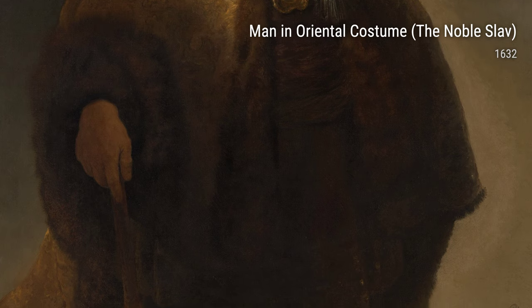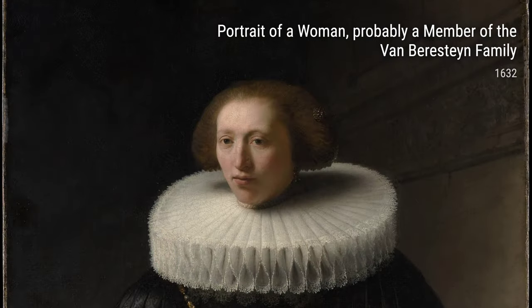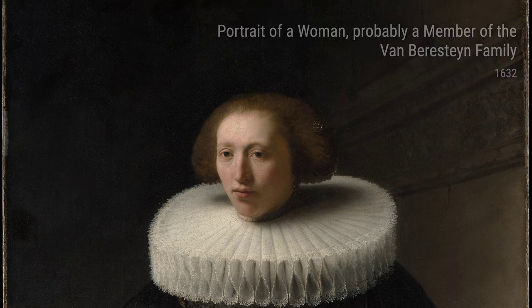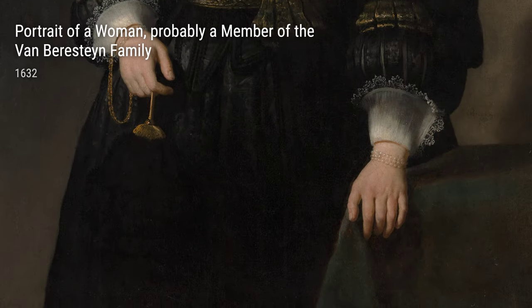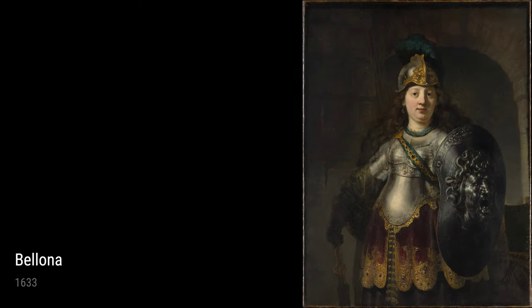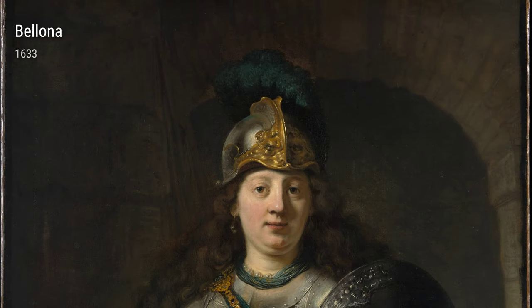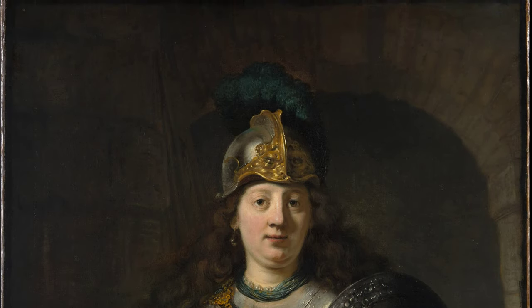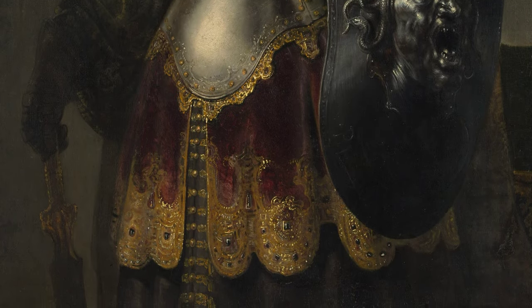Let's not forget Bellona from 1633, a painting that depicts the Roman goddess of war. Rembrandt's use of bold colors and strong brushstrokes captures the fierce and powerful nature of Bellona. We can't talk about Rembrandt without mentioning A Young Woman as a Shepherdess, Saskia as Flora, from 1633. This painting is a loving tribute to his wife Saskia, who tragically passed away. Rembrandt's affection for her shines through every stroke, making it an emotionally charged piece.